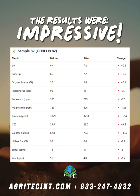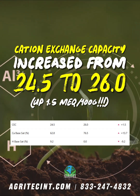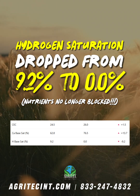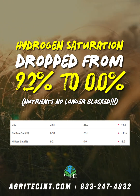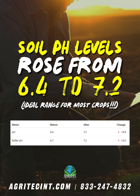The results were impressive, to say the least. Their calcium base saturation jumped from 62.8% to 76.5%. Their CEC increased from 24.5 to 26, signaling healthier soil with more holding power for nutrients. Hydrogen saturation dropped from 9.2% to 0.0%, meaning nutrients are no longer being blocked. Soil pH rose from 6.4 to 7.2, right into the ideal range for most crops.